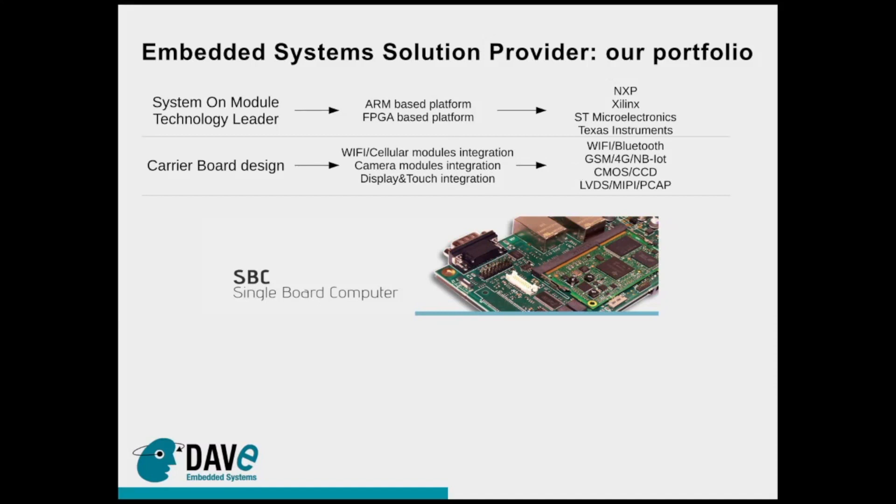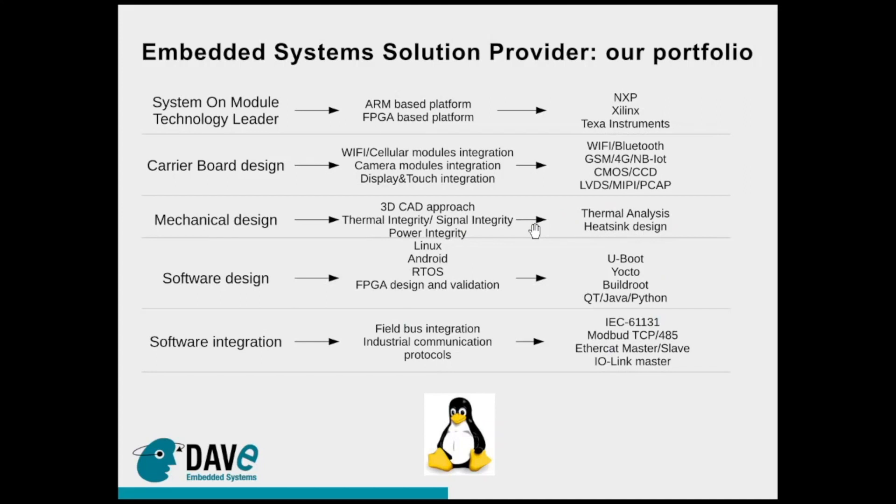Based on these building blocks, Dave Embedded Systems is able to provide as a service the design of carrier boards for its products, integrating on-board technologies like Wi-Fi, cellular modules, camera modules, display and touch, with GSM, 4G, narrowband IoT, or CMOS sensors and displays with LVDS and MIPI interfaces.